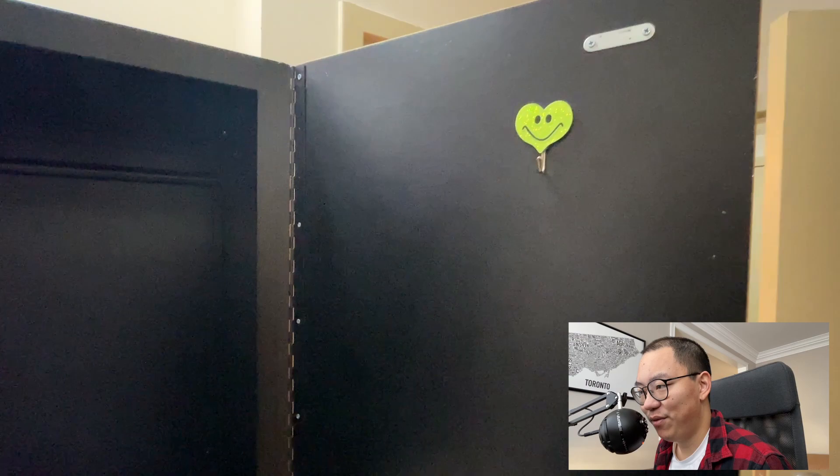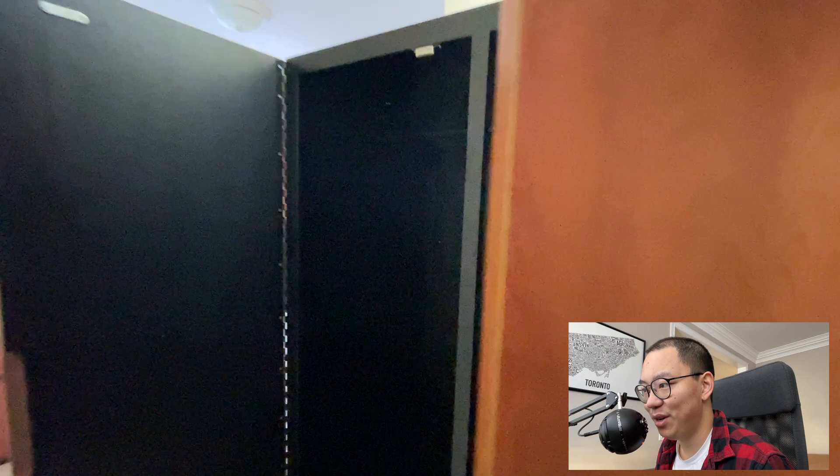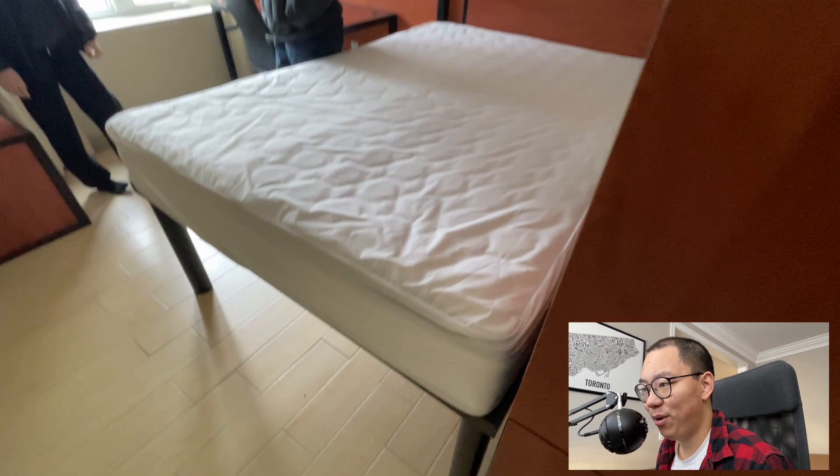Right when you exit the washroom you can see there is this huge dresser, so there's definitely enough storage space for me. I'm not planning to bring a ton of clothes since I'm only going to be here for half of the week every week, so that's definitely enough space.